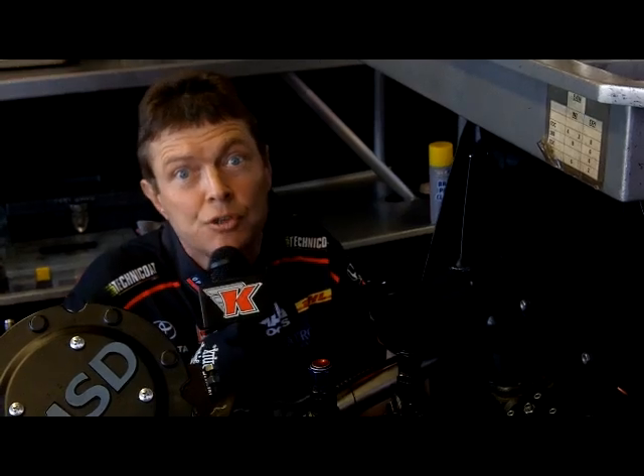Hey guys, sorry about the delay in getting you these, but believe it or not we've had a very busy off-season. We've had a request from Tim Robertson via Twitter about how the fuel system works on one of these top fuel cars.